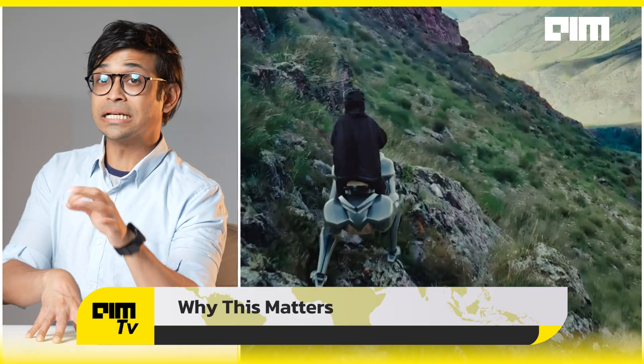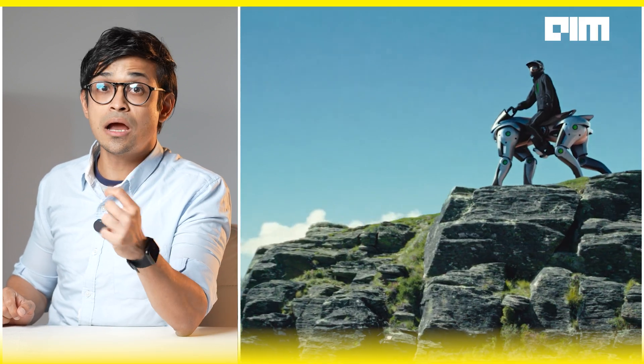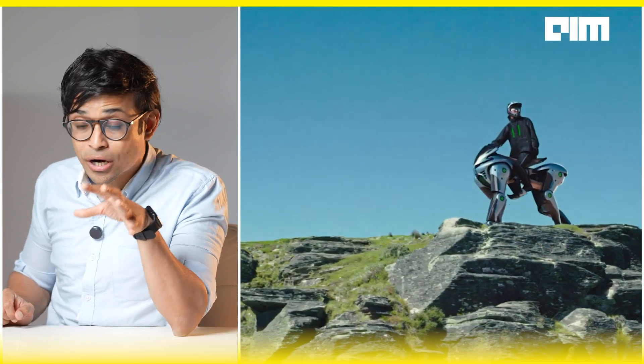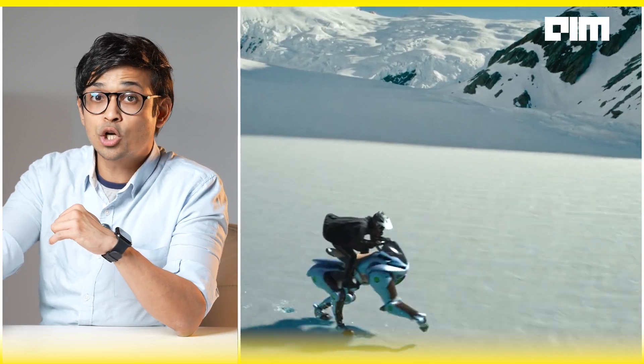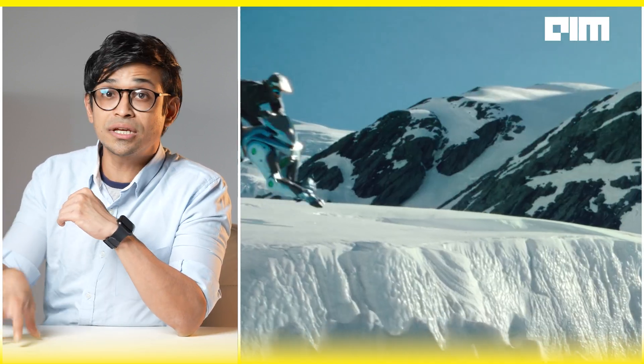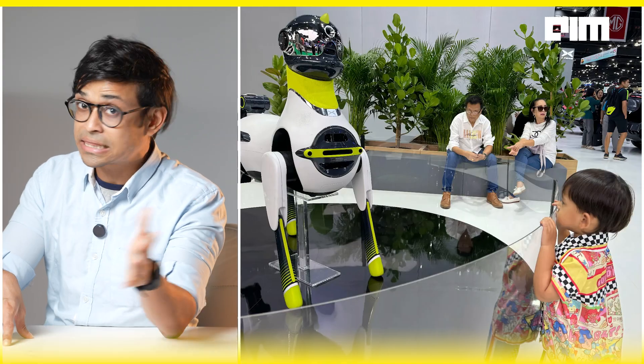So why does this matter? Because this is not just a quirky showpiece. Corleo hints at a new category: ride-on AI quadrupeds for extreme terrain. Think disaster zones where wheels can't go, defense missions in mountainous regions, AI-powered mobility in rural or rugged areas. XPeng already launched a robot unicorn for kids in Thailand, and Corleo could be the adult version built for action.